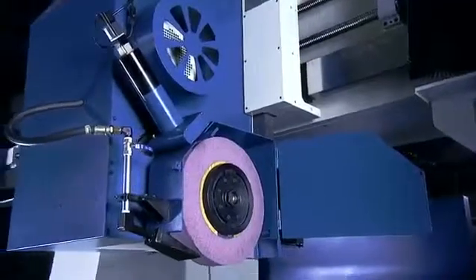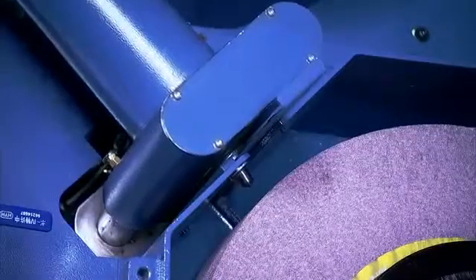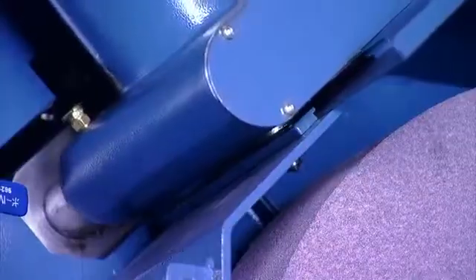The overhead wheel dresser on the KGP is servo motor and ball screw driven for precise wheel dressing. Additionally, the KGP series features auto grinding cycles and auto dressing cycles with auto compensation as standard.